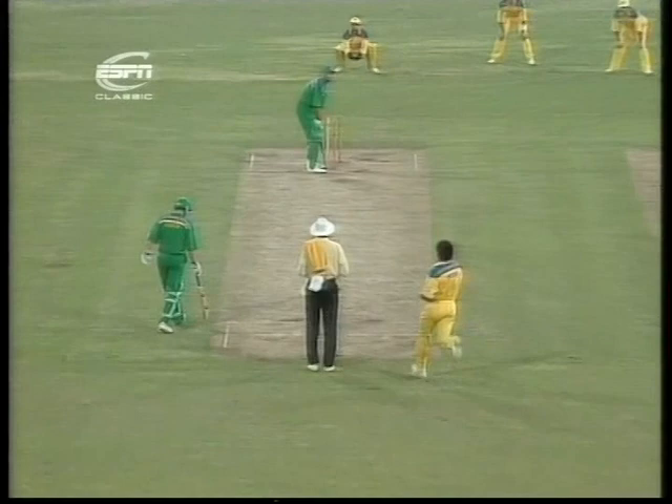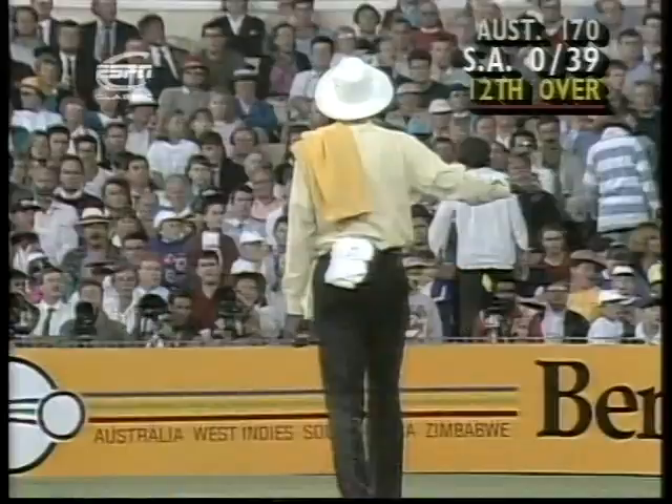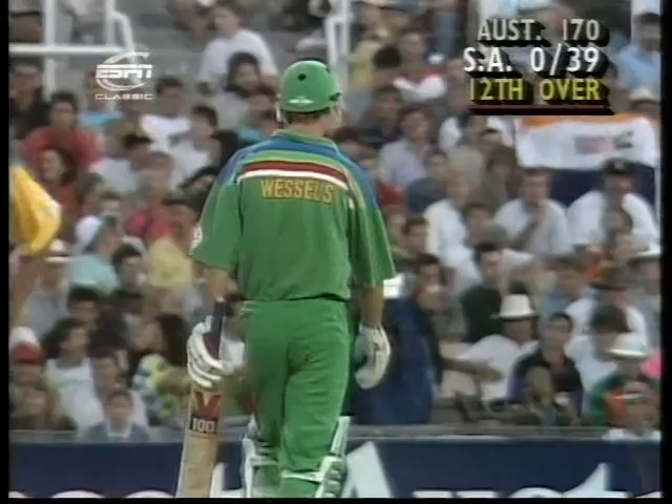Wessels 10, Hudson 16. As Wessels breaks the shackles there and hooks that away for four, it's a great start for South Africa, given the 12th over — no record for 39.